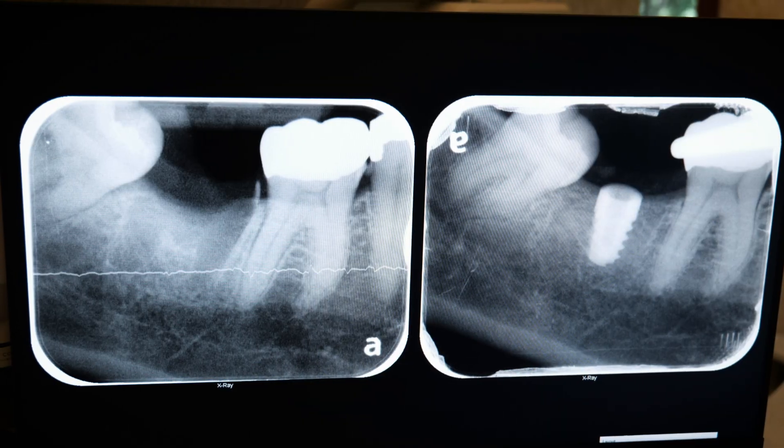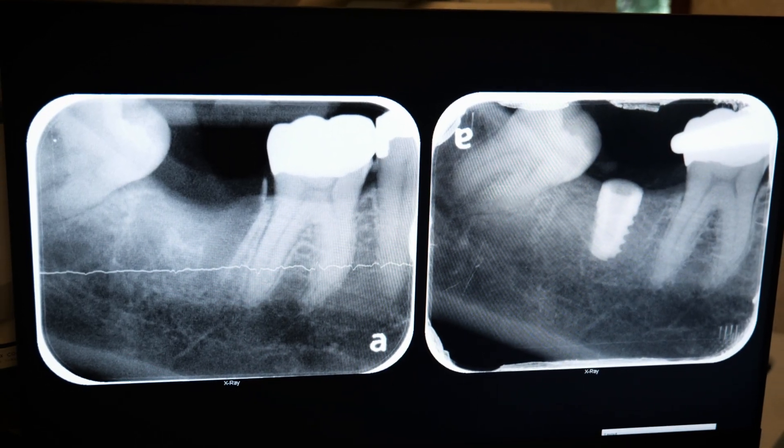Between my many years of dental implant experience and XGuide's cutting-edge technology, the entire implant process is elevated. The results are amazing, and it's all for you.